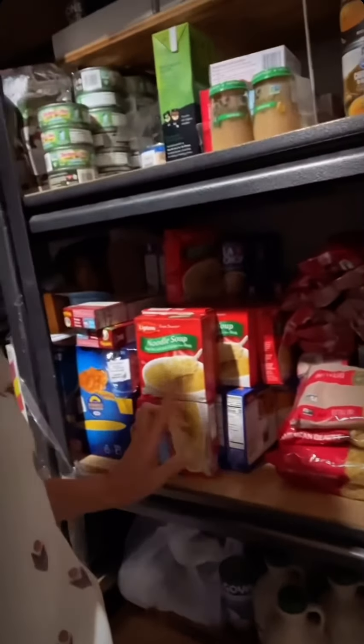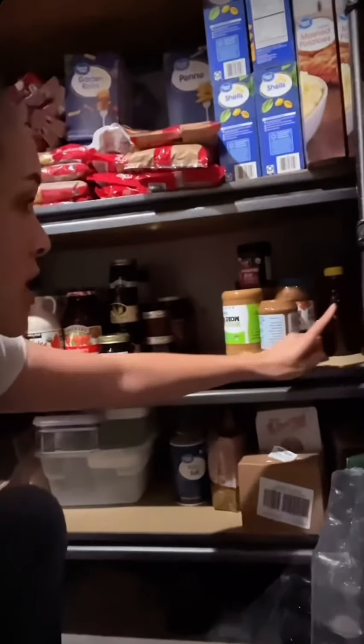On the next shelf we have mashed potatoes and all of my pasta. We go through pasta a lot - tons and tons. We've got lots of pasta, my chicken noodle soup, as well as mac and cheese.